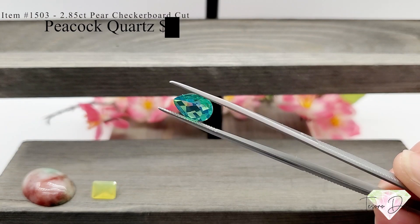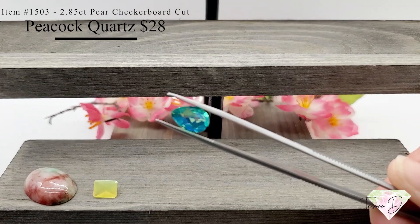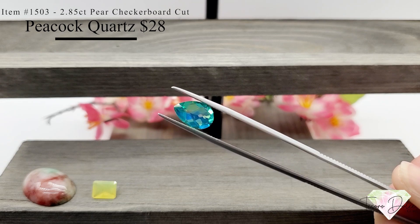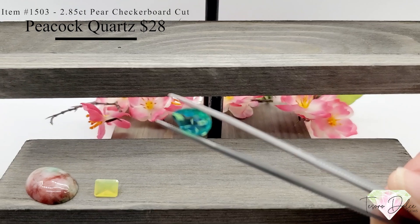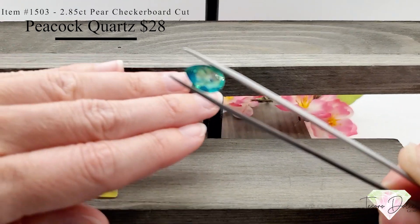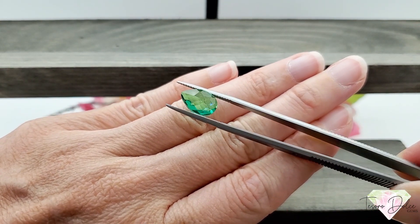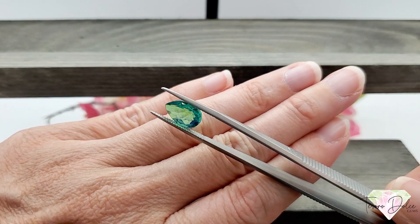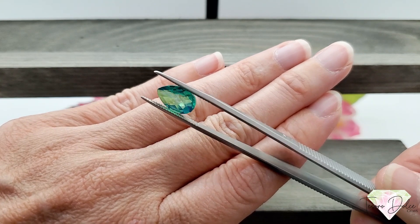Item number 1503 — a 2.85 carat pear shape checkerboard cut peacock quartz triplet. Look at the colors in this — blues and greens and teals. Great checkerboard cut and almost three carats. This is a quartz triplet for twenty-eight dollars. Love the colors in this stone so much.